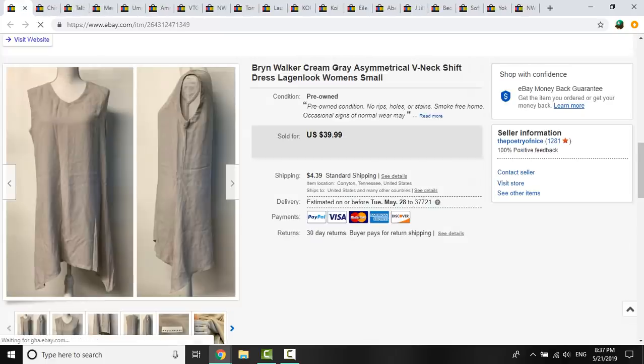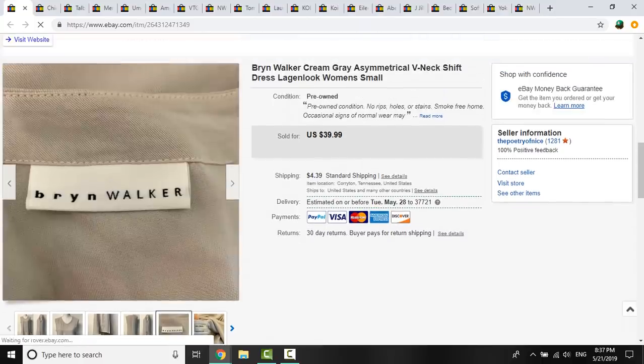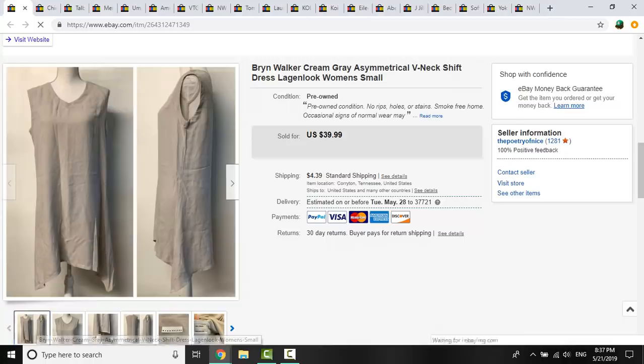This Bryn Walker piece — I had 50 cents into it from a filler bag. It was listed for less than a week before I got a best offer of $34 plus shipping, which I went ahead and took. Bryn Walker is a fantastic brand when it comes to linen pieces. 'Lagenlook' is a keyword you're going to want to put in your title — it refers to that boxy style with linen and breathable fabrics, asymmetrical hems. That's what I usually think of as lagenlook.